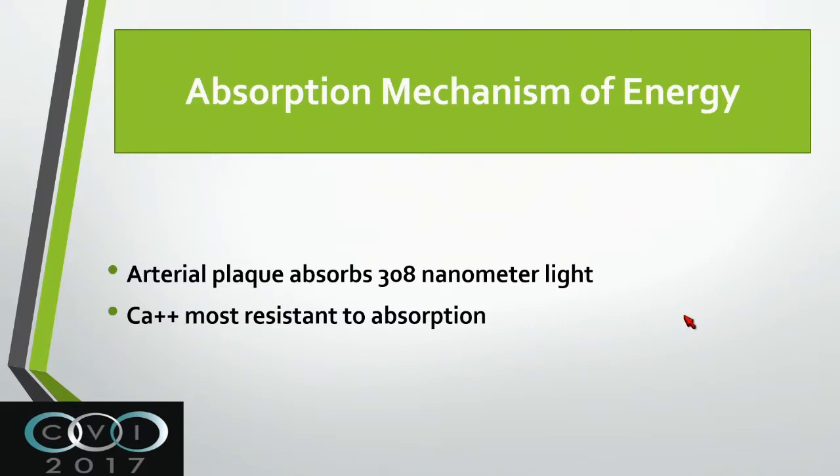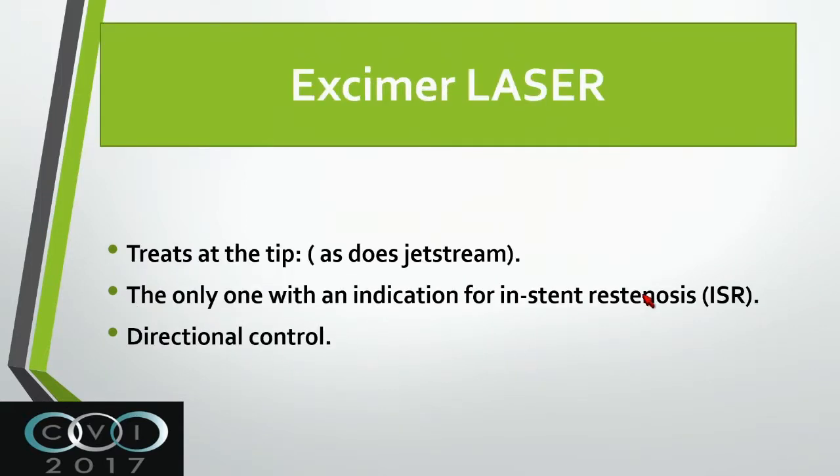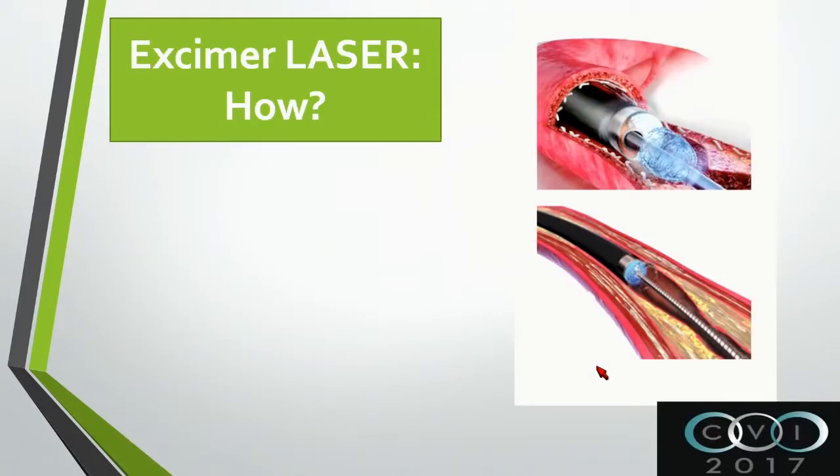The excimer laser, which is the one mostly used now, works at arterial plaque that absorbs about 308 nanometers of light. Calcium is resistant to that - keep that in mind. The excimer laser is different than others that work at the tip, like Jetstream. It is the only one with an indication for in-stent restenosis so far, and it has directional control.